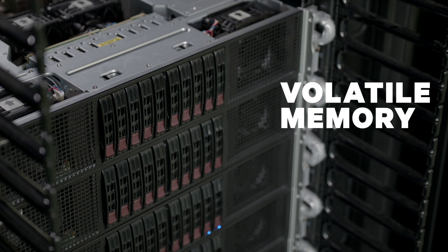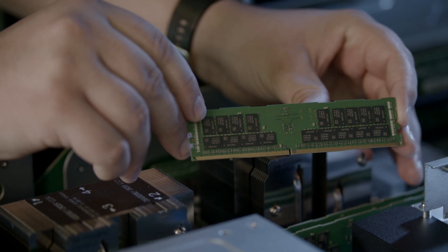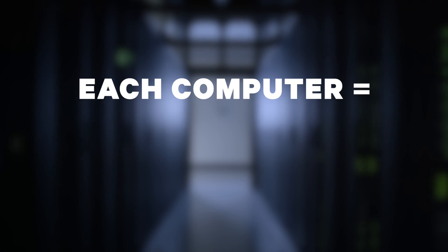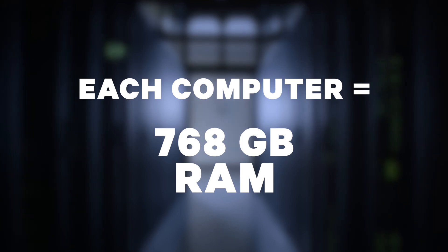Volatile memory is short-term storage for the CPUs. More memory helps improve performance of large computational problems and helps support multiple users using the same systems at the same time. Each computer in ROSI has at least 384 gigabytes of RAM, and some of the nodes have as much as 768 gigabytes.